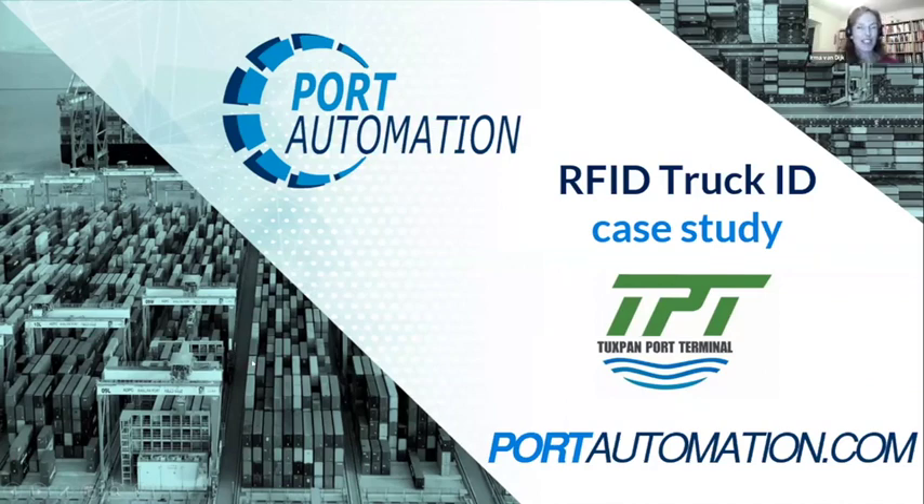At Port Automation we implement computerized systems that improve operational efficiency and safety in ports and container terminals around the world. This covers tracking and tracing of containers and cargo handling equipment, real-time visualization, real-time mapping, and automation of movements and operations — and we have different systems for this.